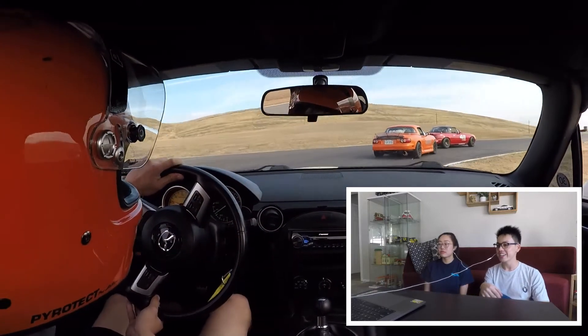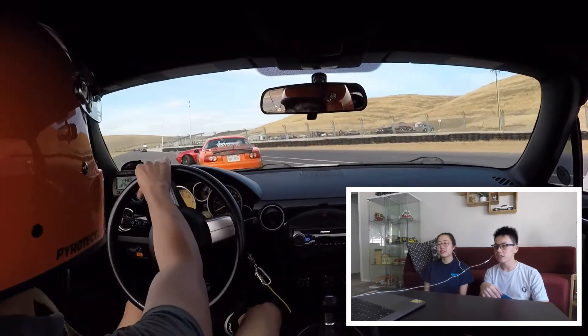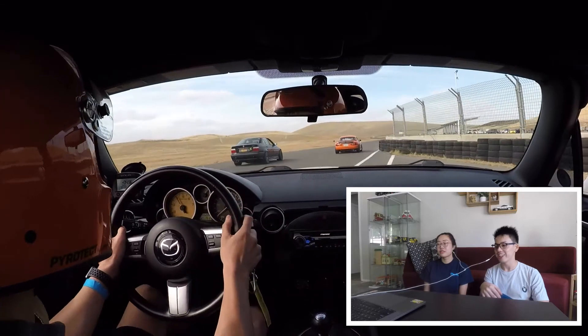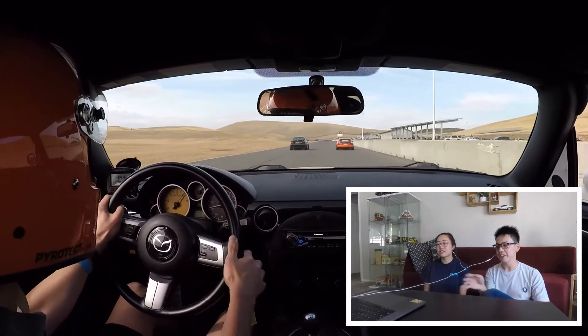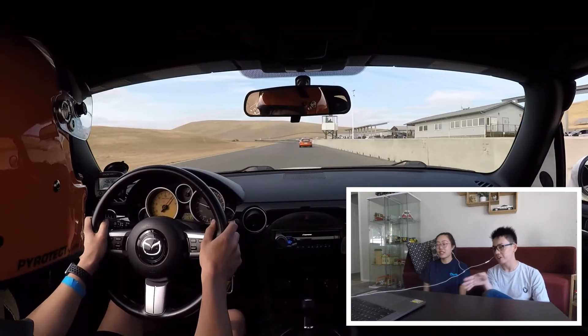Let's start with an exciting opening — you can keep your eye on the red Miata at the front. That red Miata was just kind of spinning out throughout the day. It was amazing. And the orange Miata kind of broke unexpectedly, so I had to dodge it.